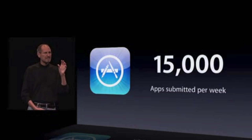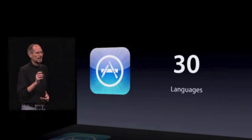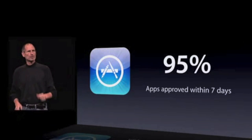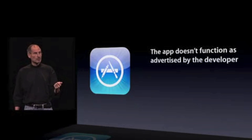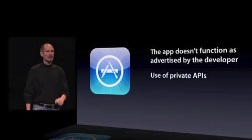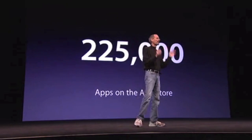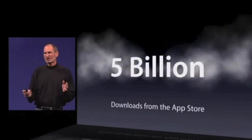Next, the App Store. 15,000 apps submitted every week, up to 30 different languages. 95% of all apps are approved within seven days. Why don't we approve the rest? The app doesn't function as advertised, use of private APIs, or they crash. Over 225,000 apps on the App Store. Five billion downloads.